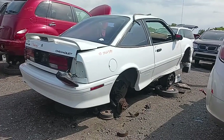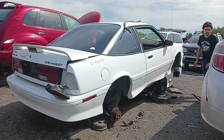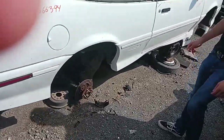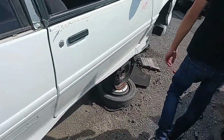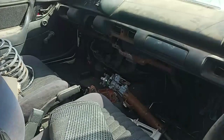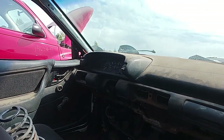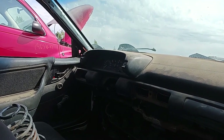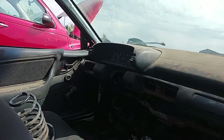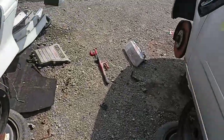Hey, check that out — a 91, 92, or 93 Cavalier Z24. It's funny to see this because yesterday I actually put a picture I found through my archives of a friend who had an 89 Z24 convertible, white also, with fuzzy dice. Look at that — the steering's gone, ventilation ducts are gone, stereo is gone. This is as parts-car as you can get. Seats actually look pretty good, though.